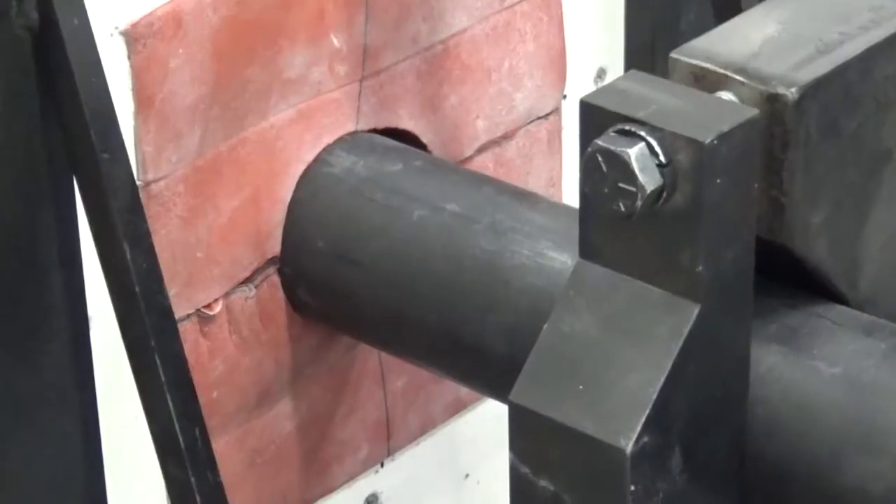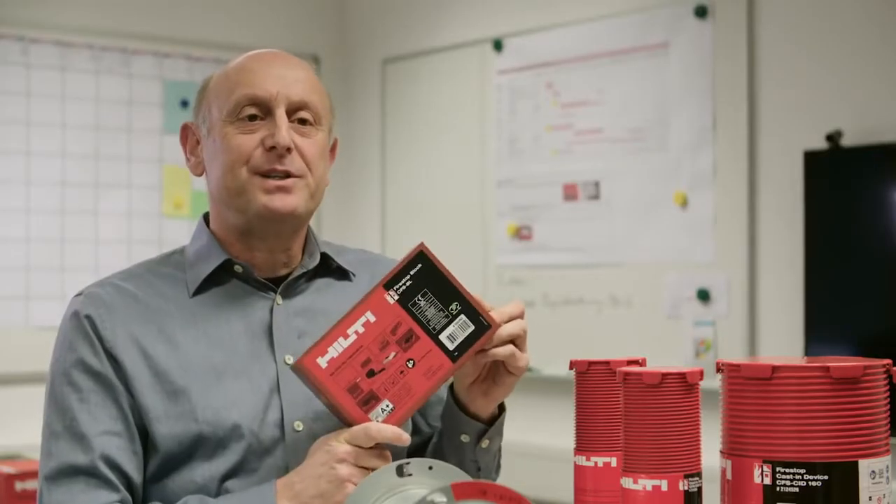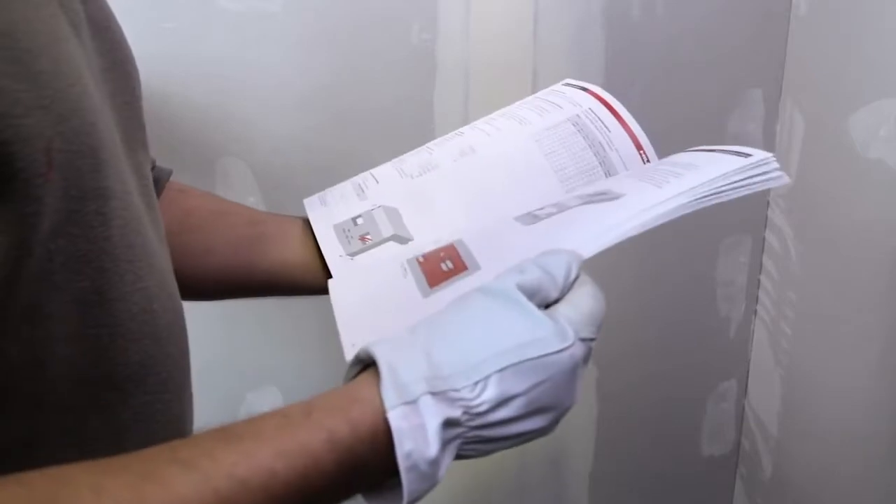Hilti is a pioneer in offering comprehensive solutions for fire stop applications that maintain their performance after movement or earthquakes. Our preformed engineering solutions have been extensively tested and outperform all traditional caulk and walk solutions. These preformed devices are fast to install and simple to inspect.